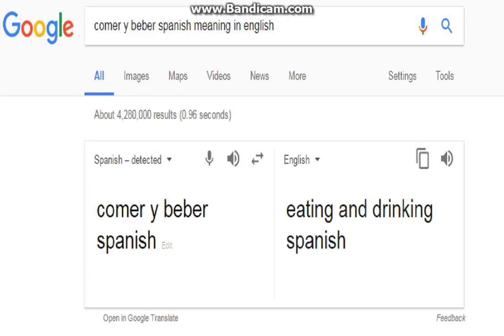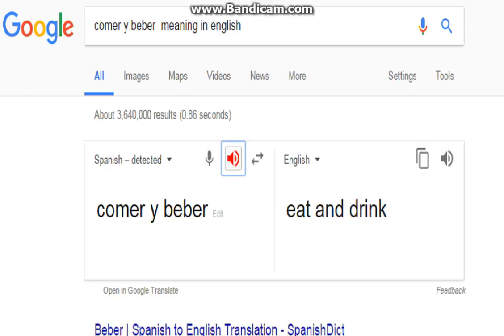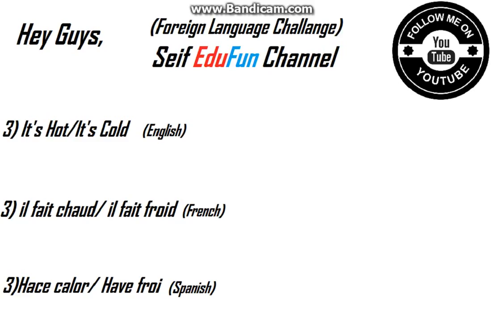In Spanish it's 'comer y beber'. Let's hear it again — 'comer y beber'. Exactly! So it's 'comer y beber'. Well done, I did a good job on this one. Let's see the next one.